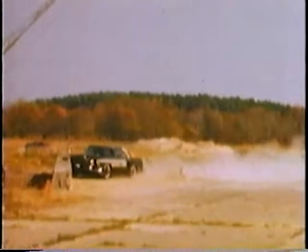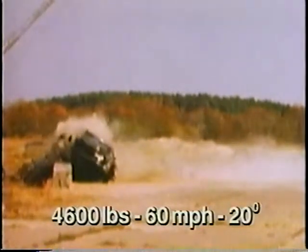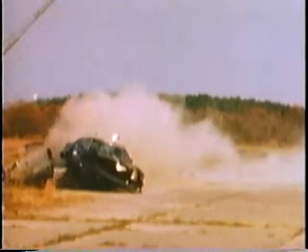The system is strong enough to contain and redirect a large passenger car even if the impact is quite severe. The rough surface of the stone digs into the sheet metal of the car, causing the car to slow down rapidly.